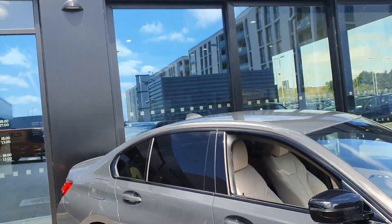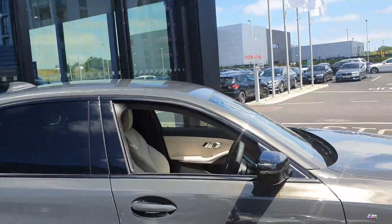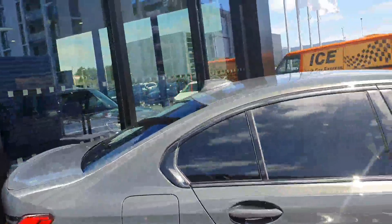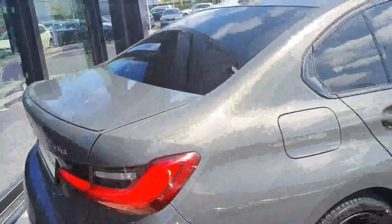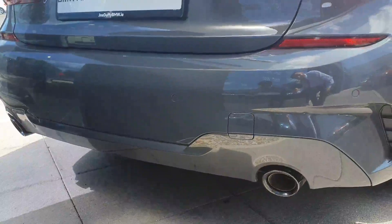You have your Shadowline high gloss black trim surrounding the windows. You have your LED turn signal on the wing mirrors. In the back you have your 3D LED taillights and your privacy glass in the rear three quarter. You have your M Sport rear bumper with your twin exhaust exit.